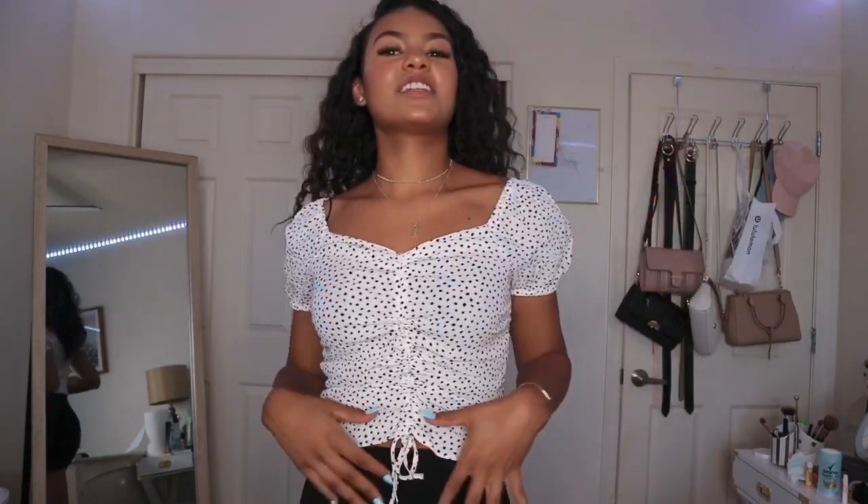This shirt is also from H&M — it is so cute. It's cinched right at the bottom so you can make it more cropped, and the shoulders have this cute little detail. I got it in a size small.